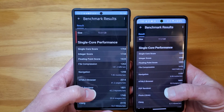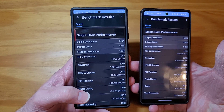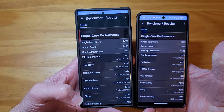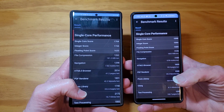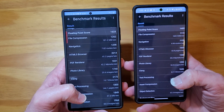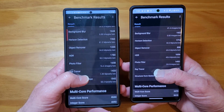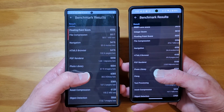This gets down to the real scores. You've got the single-core score on the left: 1704 on the S23 Ultra, and 1398 on the Pixel. Integer score: 1744 on the S23 Ultra, and 1394 on the Pixel. The Galaxy really blew the Pixel out of the water — I kind of expected that. Basically every score, the Galaxy just blew it away. And then here you go down to the multi-core.